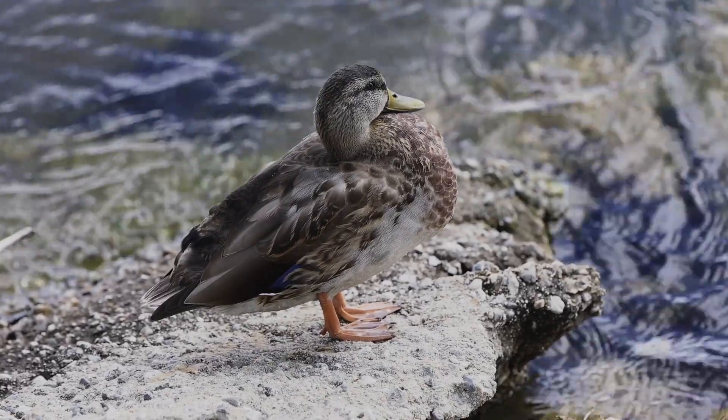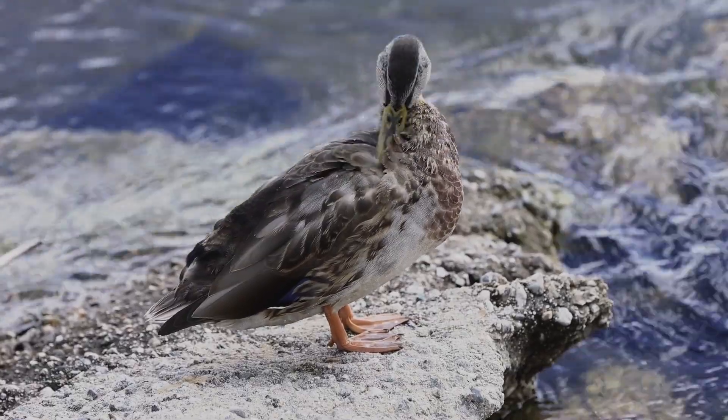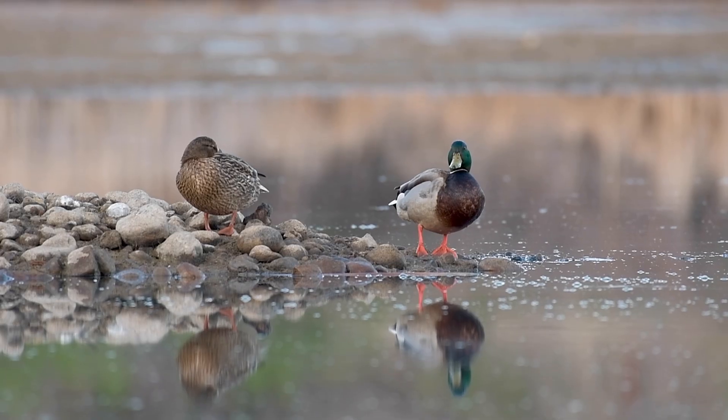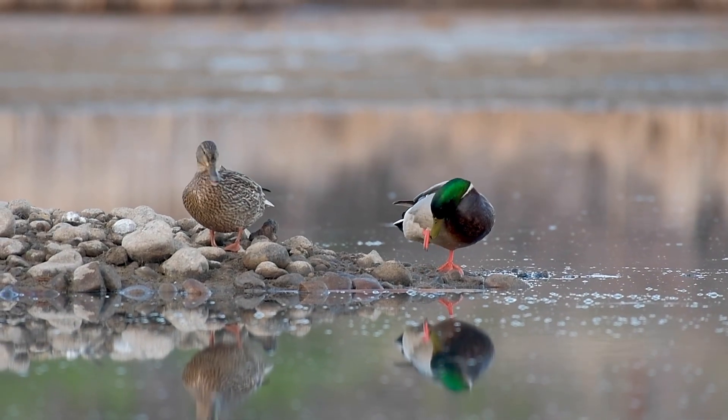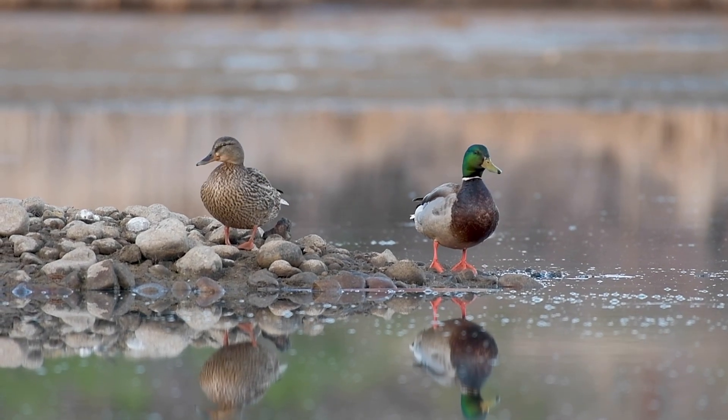You might be wondering when they get their green heads again. They'll be in eclipse plumage for only a few months, and will molt back into their green feathers by September or October. They form pair bonds and begin courtship in the fall and throughout the winter.